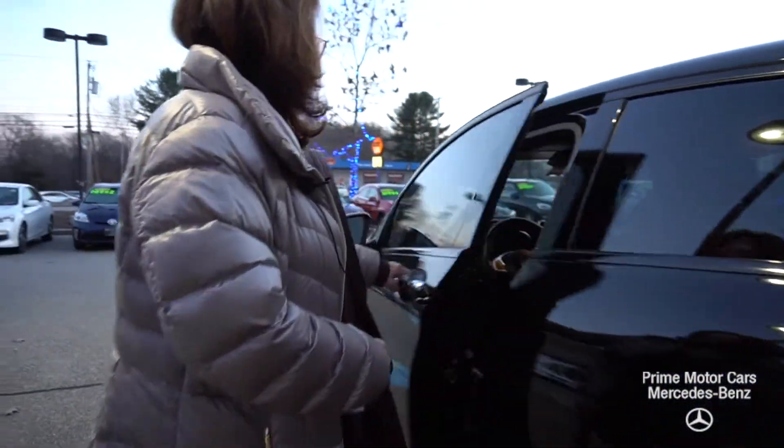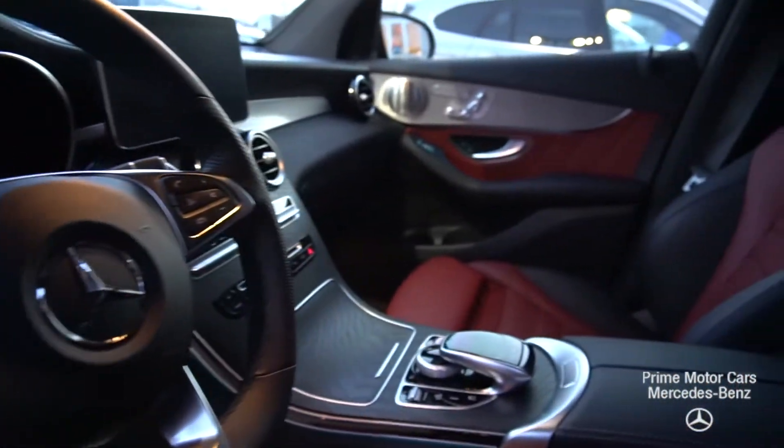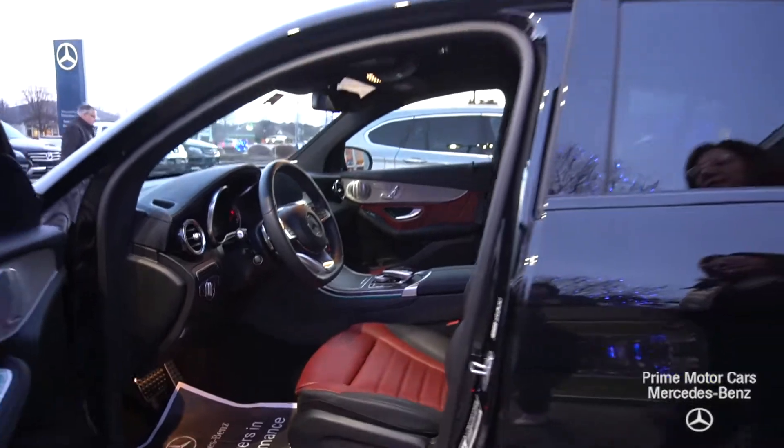Take a look at the driver's side. Heated seats, Burmester sound system, sports pedals, multimedia, navigation, Bluetooth, sunroof.